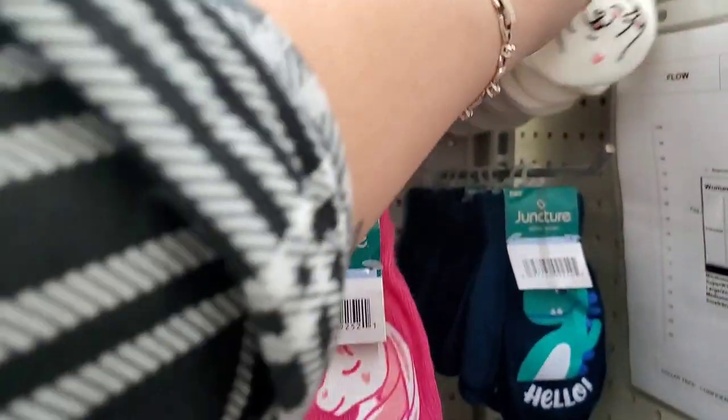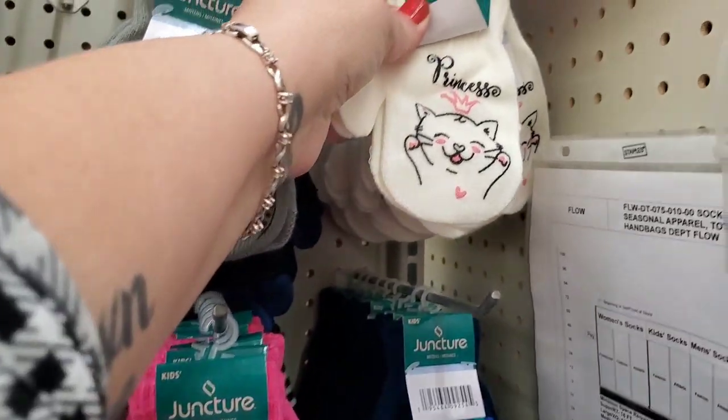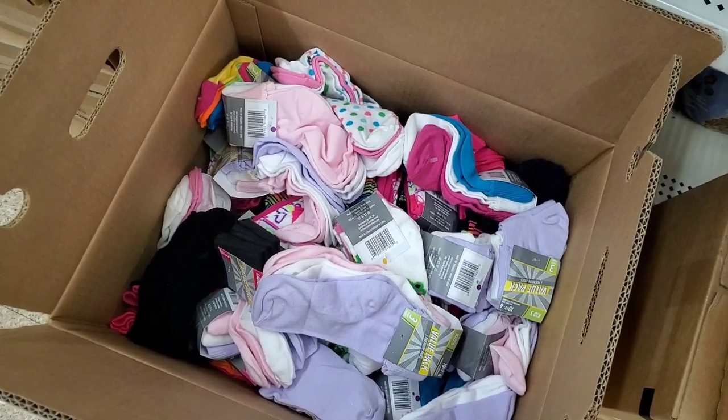These little mittens are so cute — this one says 'Dude,' and there's a unicorn, a hello dinosaur, and a princess kitty. Super cute!